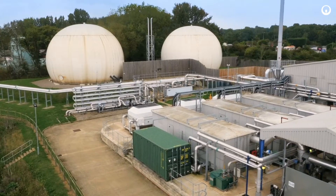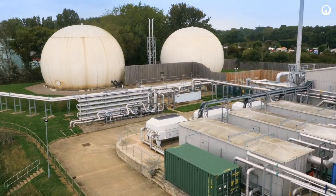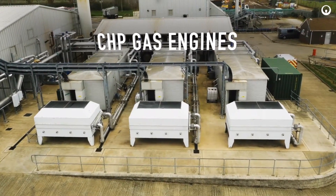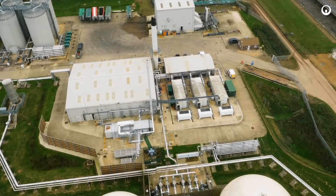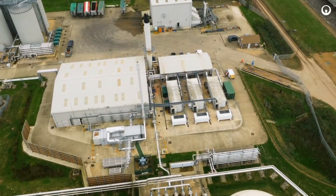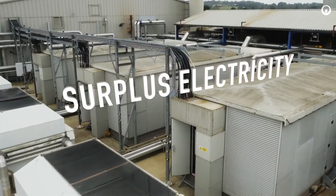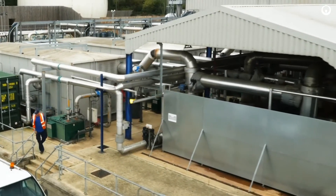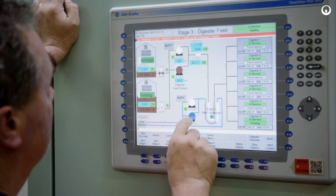Methane-rich biogas is drawn from the digesters and converted into renewable electricity and heat using CHP gas engines. At Great Billing, sufficient renewable electricity is generated to meet the demand of the entire wastewater treatment plant, with surplus electricity exported to the national grid. Heat recovered from the CHP units, cooling systems, and exhaust gases provides virtually all the heat needed to support Veolia's advanced anaerobic digestion process.